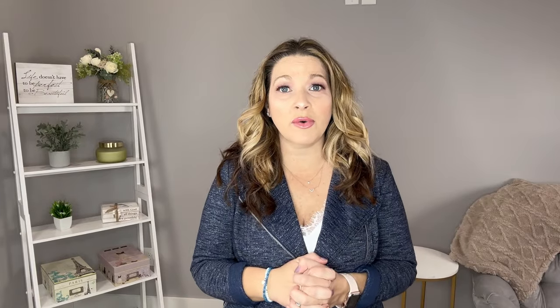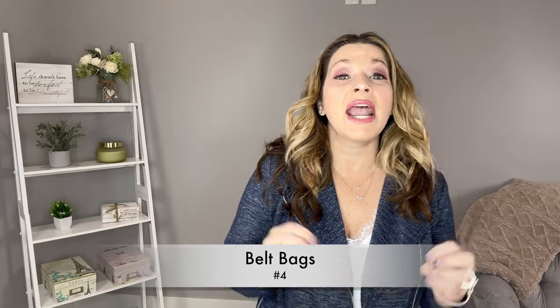Belt bags are number four on the list and I'm really excited about this because I've been wearing belt bags for years, but now they are very trendy and popular. You're seeing all of your celebrities wearing them and you're seeing them out and about. You can wear a belt bag any way you want — I used to wear it around my waist, but recently I've been wearing it more as a crossbody sling bag style, which is the way you're going to see it most often. There are different fashionable belt bags ranging from the everyday bag from Lululemon all the way up to patent leather.